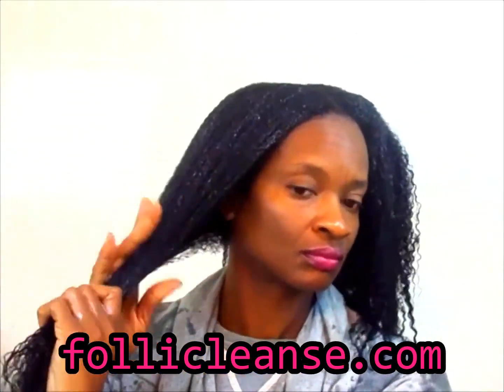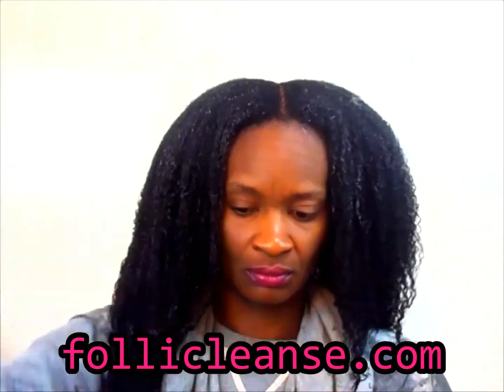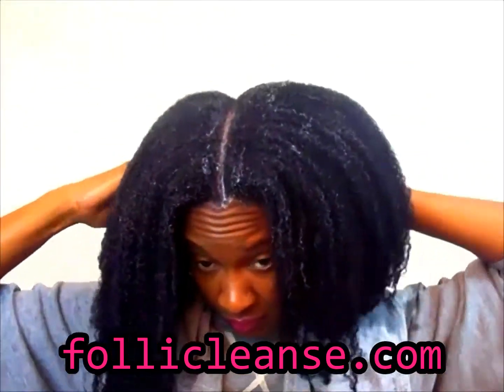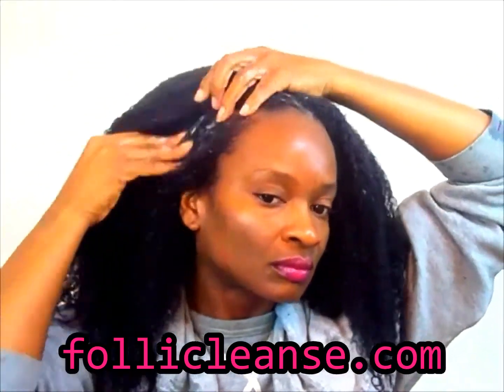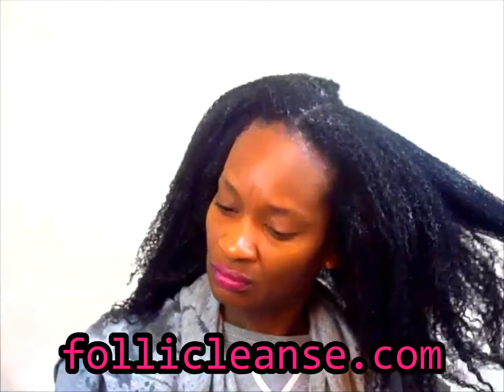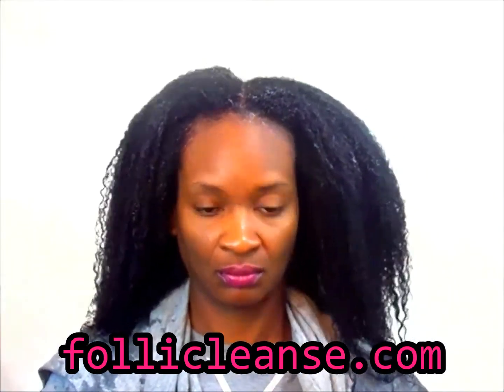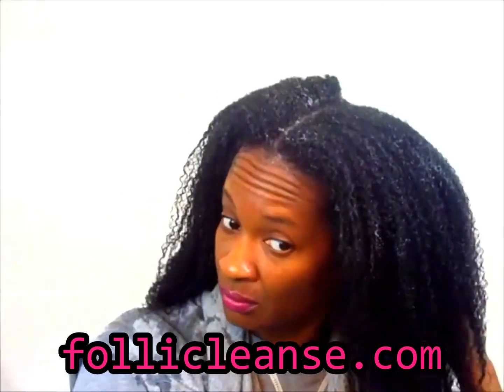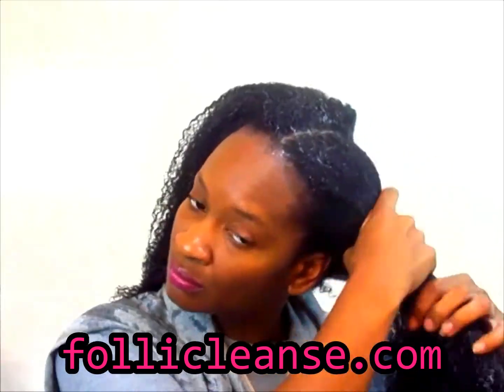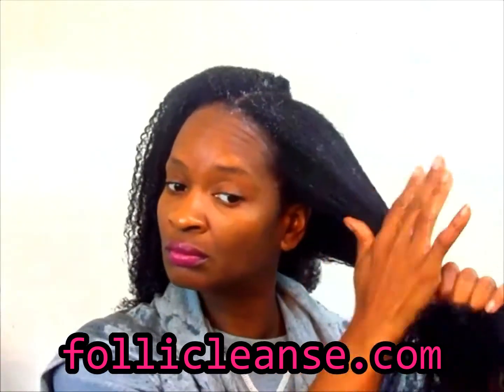Leaves hair and scalp feeling and looking great. And I must say, this conditioner had my hair so soft and I was able to detangle and everything. It wants you to put it directly on your scalp and massage it into your scalp. You guys, this stuff is the truth.